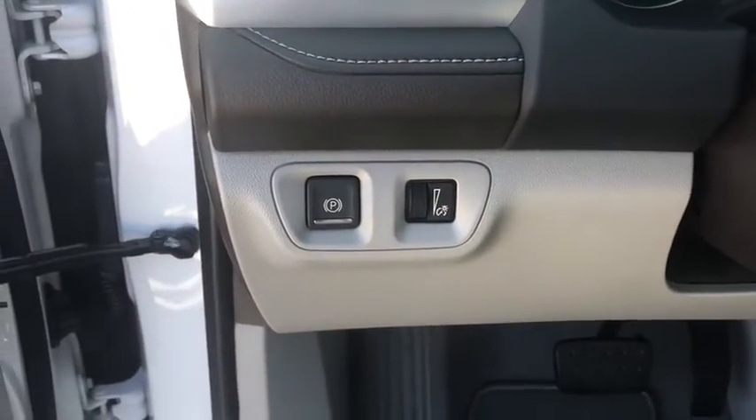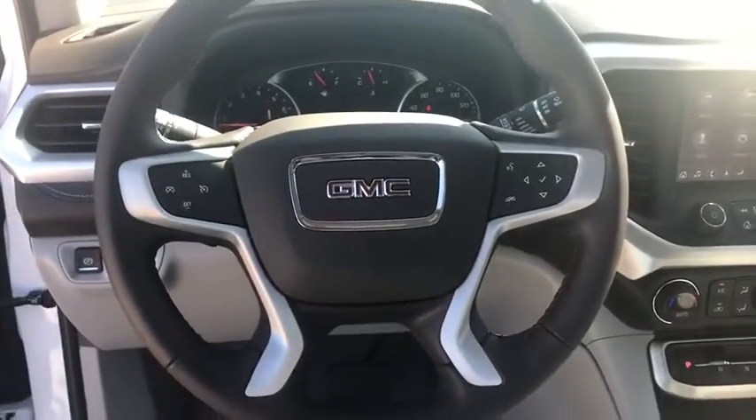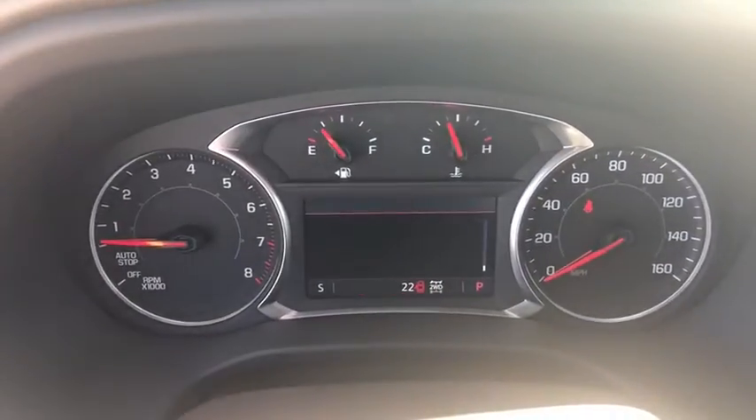Electronic stability control, fog lights, trip computer, security system, rear window defroster, power windows, panic alarm, remote keyless entry, brake assist.